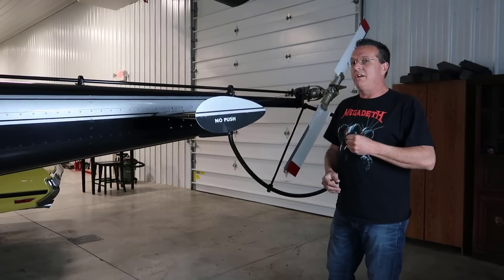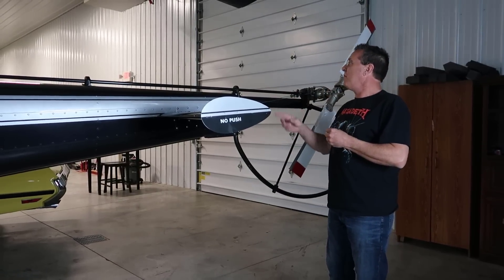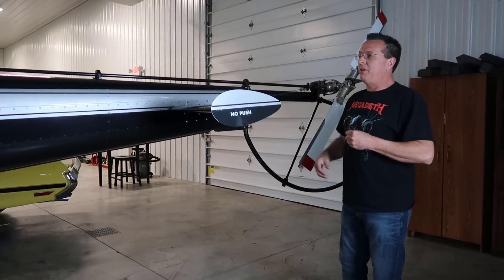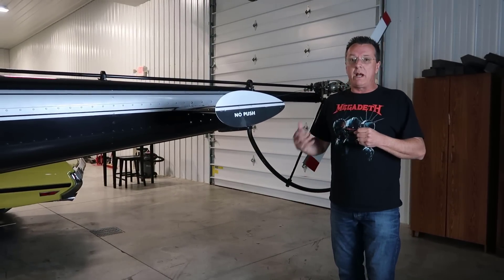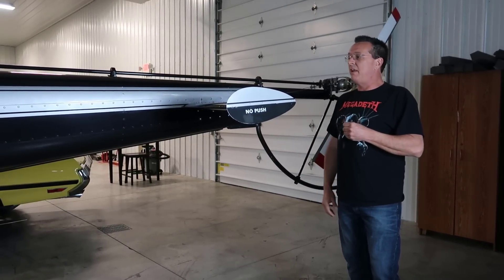We've got a nice big hangar here. If money was no object, I'd probably have an R-22, an R-44, and a Schweitzer sitting over there — and who knows what else. I'd love to have a Jet Ranger. But with that being said, I'm going to talk today just about the Enstrom, what I like about it, and why I've grown to like them over the years and continue to fly them.